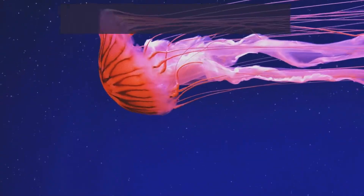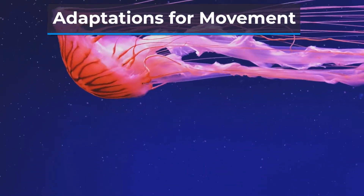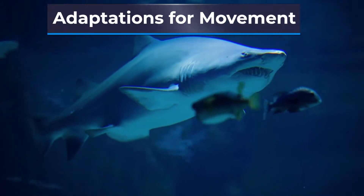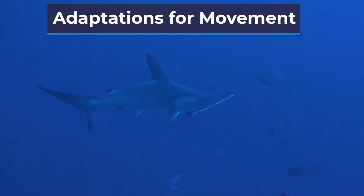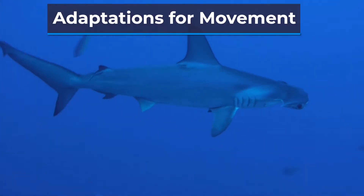Animals in the ocean have also developed a variety of adaptations to help them move through the water more efficiently. For example, some species of fish have streamlined bodies and powerful tails that allow them to swim quickly and efficiently. Other creatures, such as the jellyfish, use a combination of movement and currents to travel through the water.